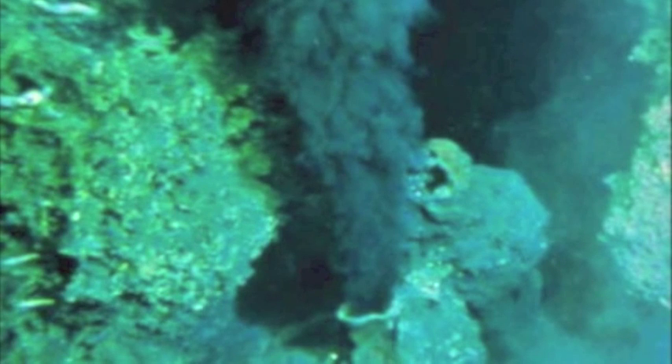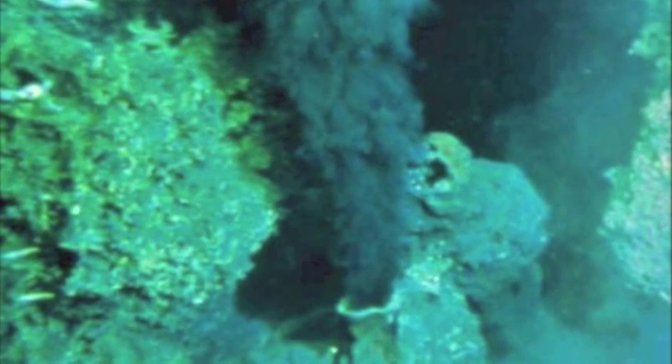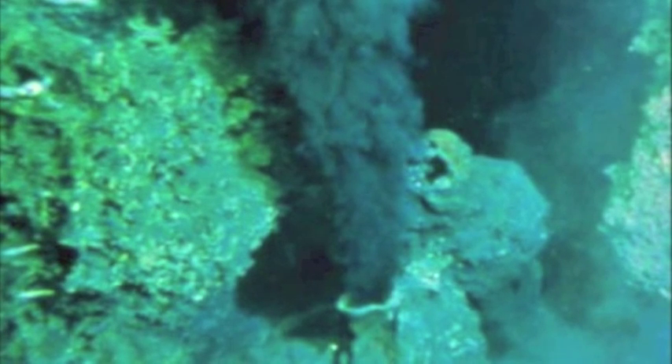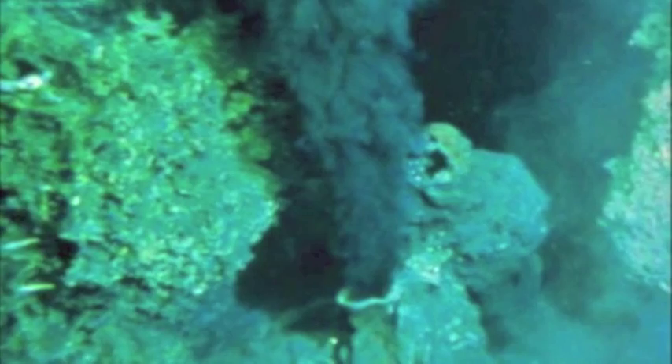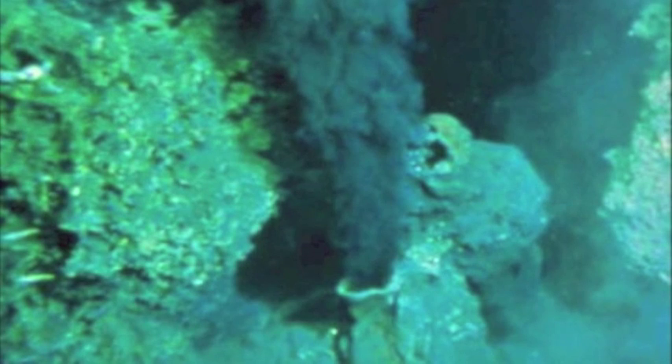Black smokers look like chimneys. They are hydrothermal vents that were discovered on the ocean floor in 1977. The water around these vents is very hot and acidic. Scientists had believed that conditions in these areas were too severe for organisms to exist.